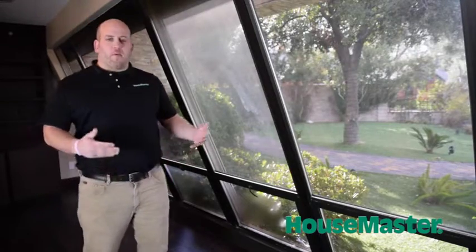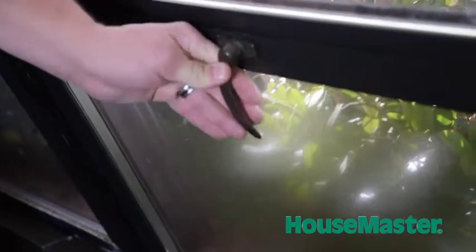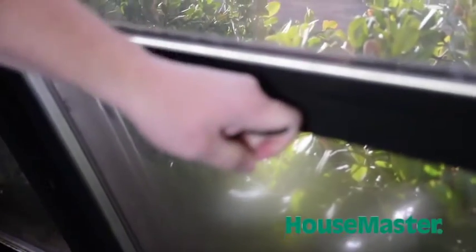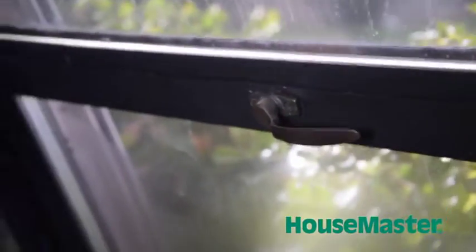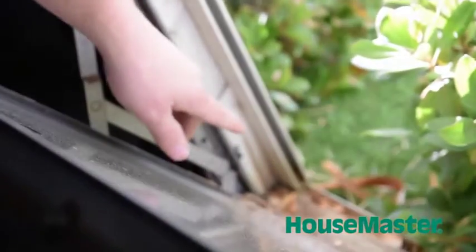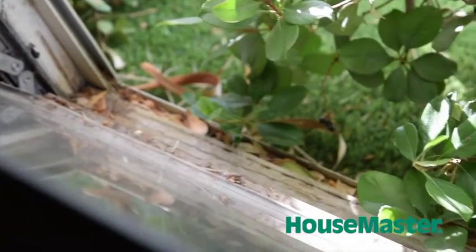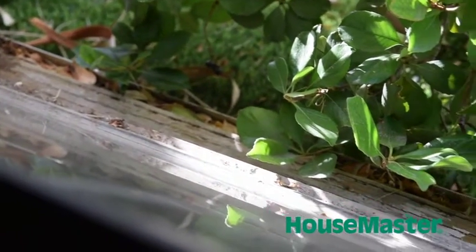We also want to make sure that windows open and close properly. We open them up and then we want to look at our exterior seals. When we look at this sill on this window, we see that it's weathered. We want to make sure that it gets prepped and primed and sealed properly so that we don't get any more weathering or deterioration of the sill, which could become a larger problem in the future.